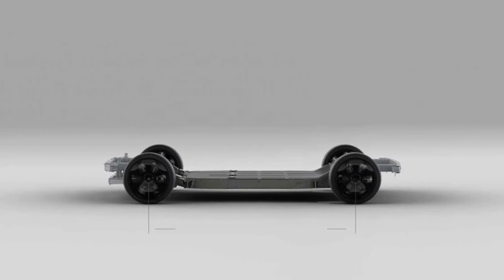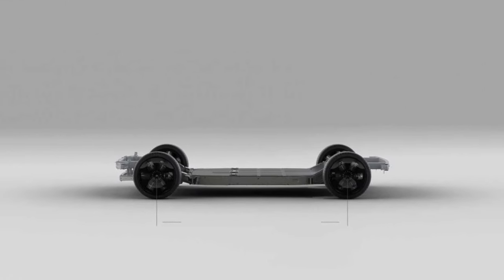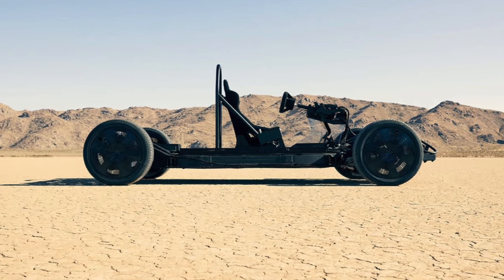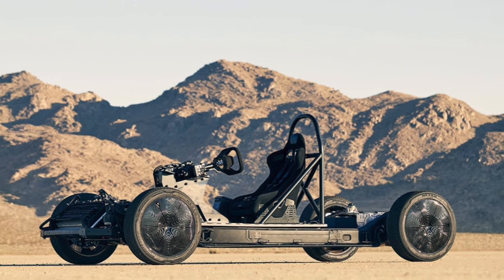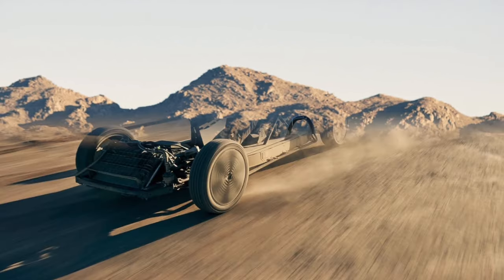For this video, Canoo transformed its skateboard into a cabin-less skate cart, and professional racing driver Sarah Price tested the performance of the platform, which will serve as the backbone of all Canoo vehicles.